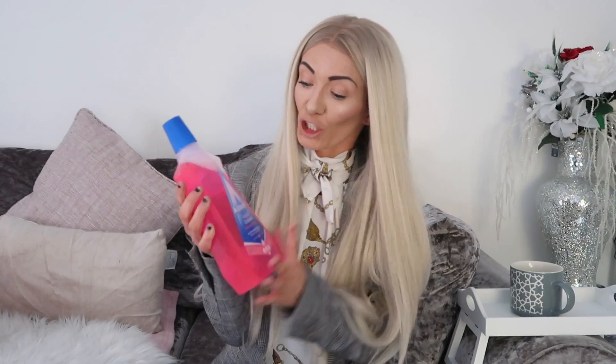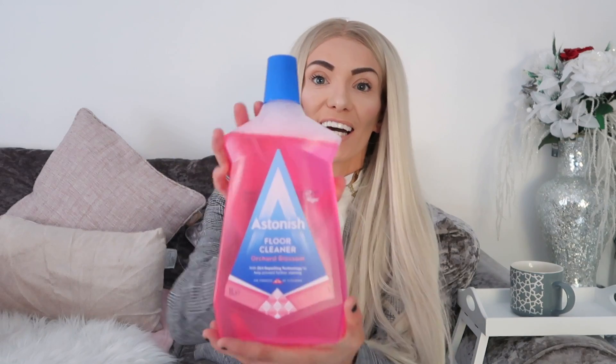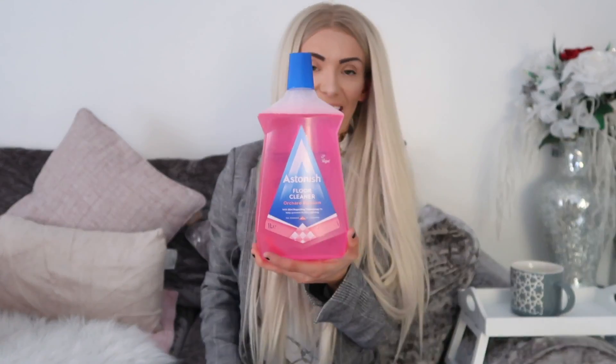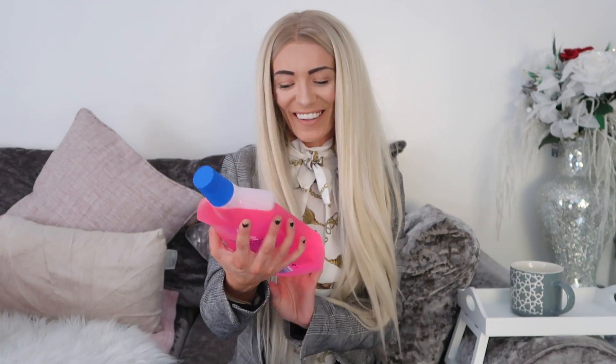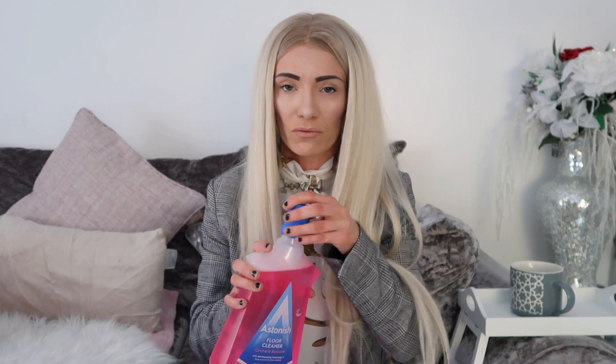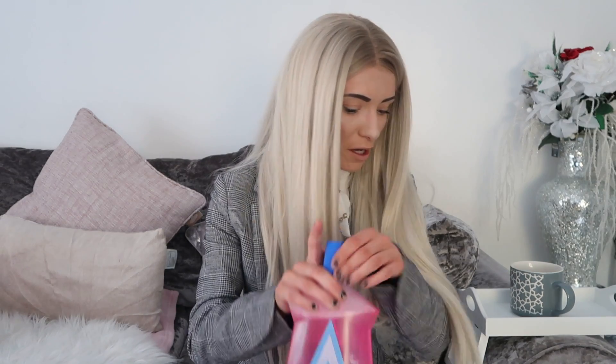The second thing I picked up was cleaning stuff — it's Astonish floor cleaner. I absolutely love Astonish, it's so cheap as well. I think this was about 89p. It smells really, really nice — the Orchard Blossom one. So that's part of my cleaning haul.